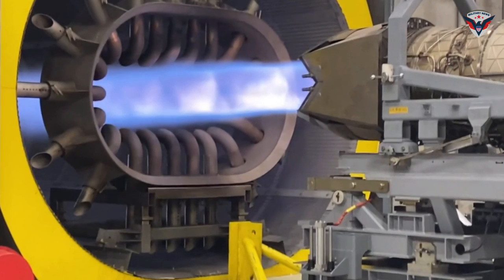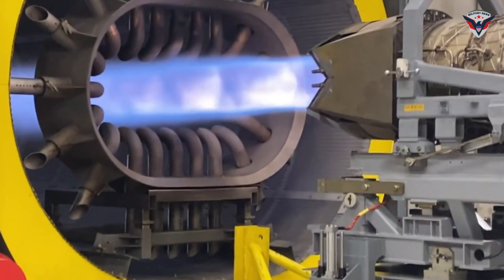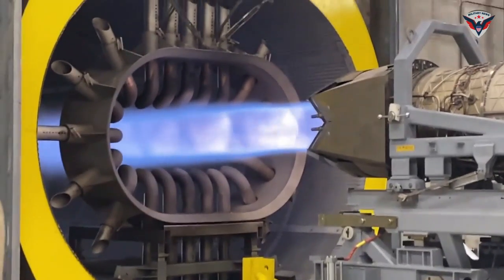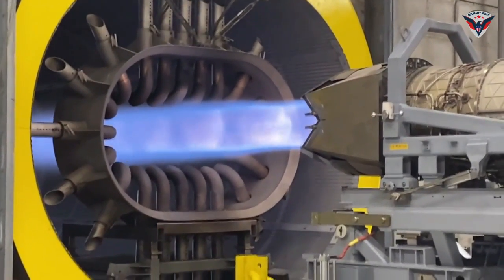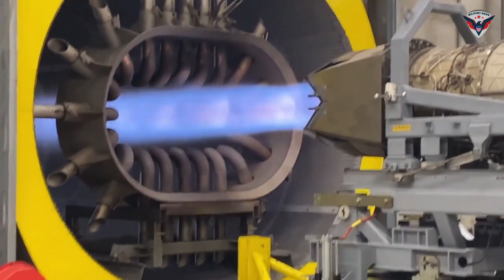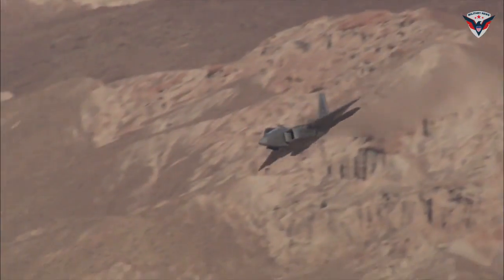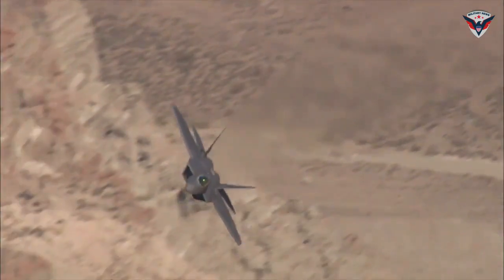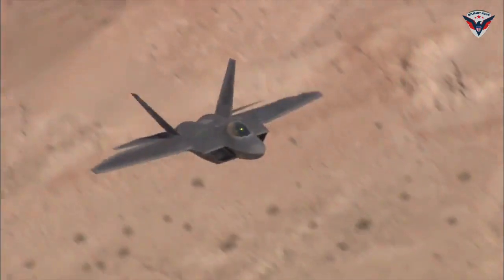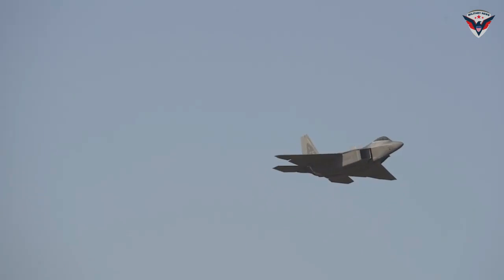The F-22 Raptor is equipped with twin Pratt & Whitney F-119-PW-100 turbofan engines capable of producing more than 35,000 pounds of thrust. These engines allow the aircraft to reach supersonic speeds without the need to use afterburners, a capability known as supercruise. Its maximum speed can reach Mach 2, which is about 2,470 kilometers per hour, making it capable of responding to threats very quickly.